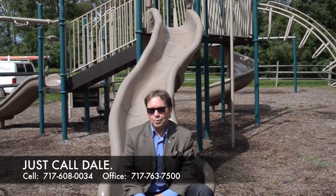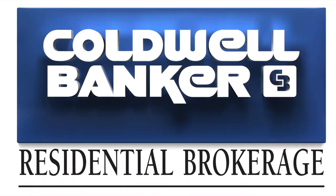Thank you for attending our viral video tour. If you'd like to see this home, I'd love to show it to you. Call Dale at the Stipe Realty team at Coldwell Banker Residential Brokerage. You can reach us at 717-763-7500, or call me directly at 717-608-0034. Have a great day.